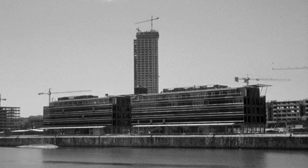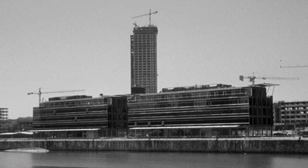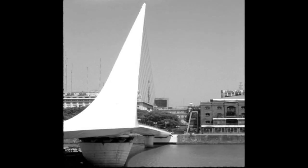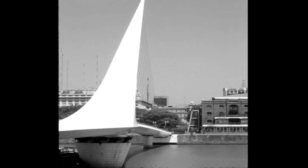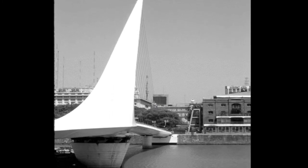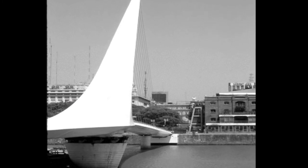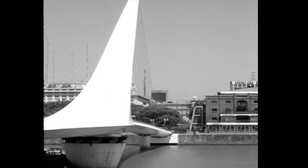The construction underway on Madero Este included office buildings and apartments. The Puente de la Mujer, which means Women's Bridge, designed by Santiago Calatrava, links central Puerto Madero to the city center. The bridge was among those that attracted various visitors to the region, increasing access and expenditure while providing jobs to locals.